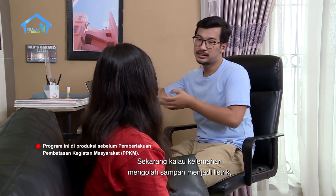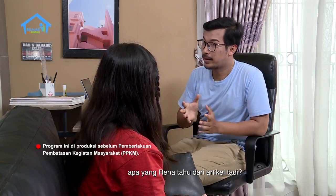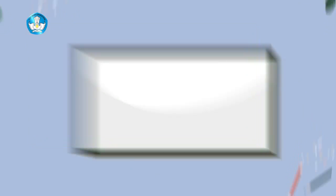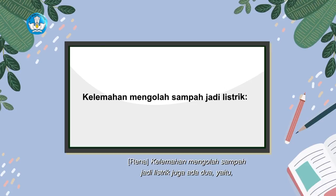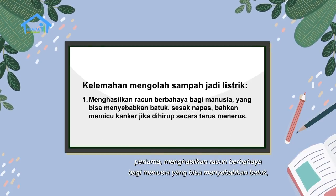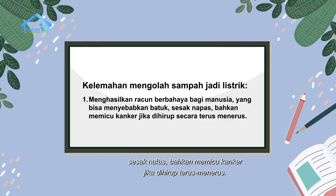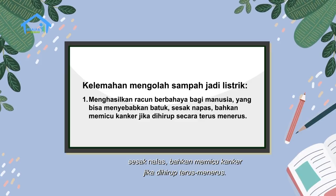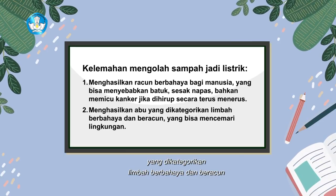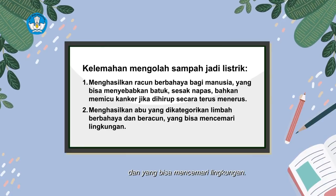Kalau kelemahan mengelola sampah menjadi listrik, apa yang Rena tahu dari artikel tadi? Rena ingat Om. Kelemahan mengelola sampah jadi listrik juga ada dua, yaitu pertama, menghasilkan racun berbahaya bagi manusia yang bisa menyebabkan batuk, sesak nafas, bahkan memicu kanker jika dihirup terus-menerus. Dan yang kedua, menghasilkan abu yang dikategorikan limbah berbahaya dan beracun, dan yang bisa mencemari lingkungan.